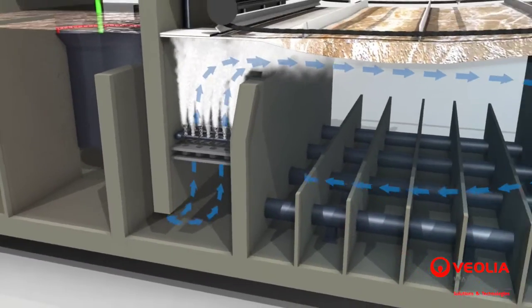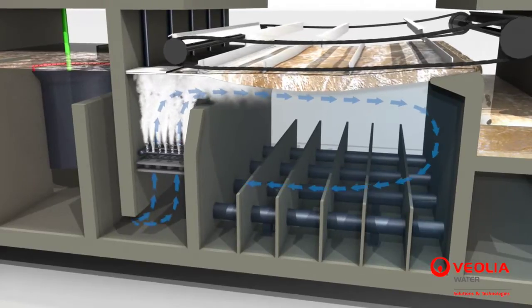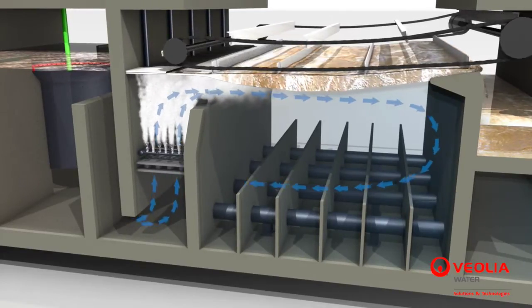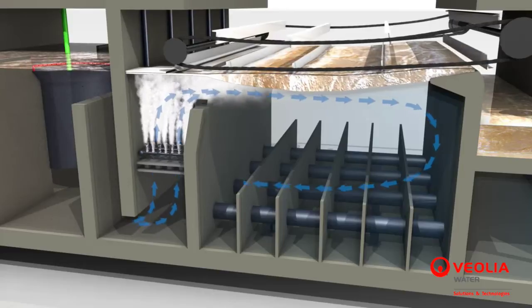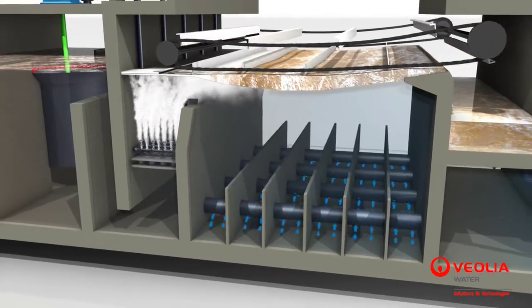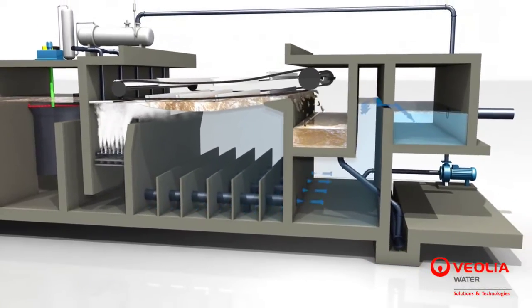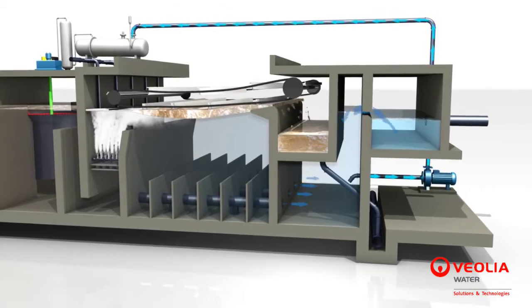These flocs go rapidly up to the top of the flotation unit, while clarified water progressively descends in the clarification tank. Hydraulic flow guides, located on the DAF floor, ensure homogenous flow-splitting over the whole length of the tank. The clarified water is then collected in several immersed pipes on the floor of the tank and leaves the process through the clarified water channel.